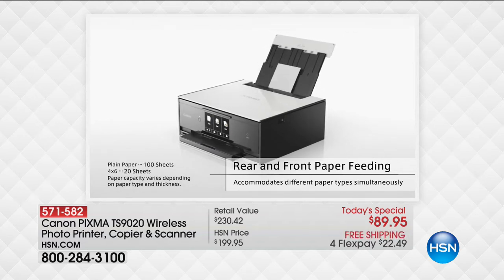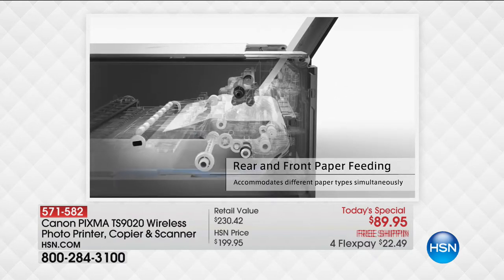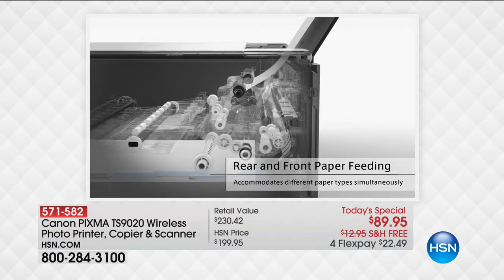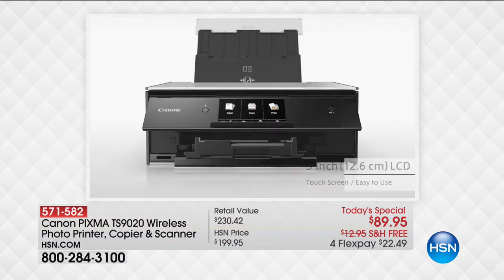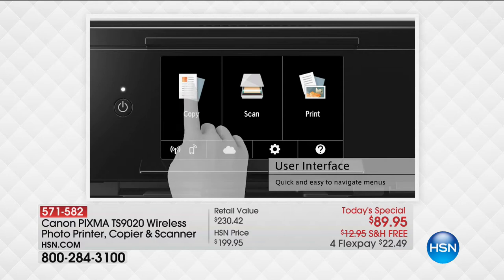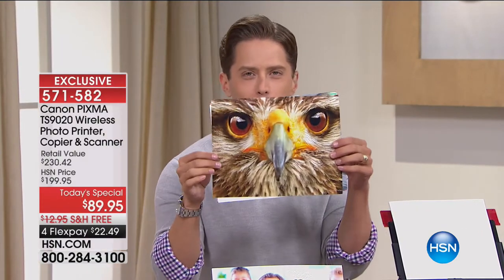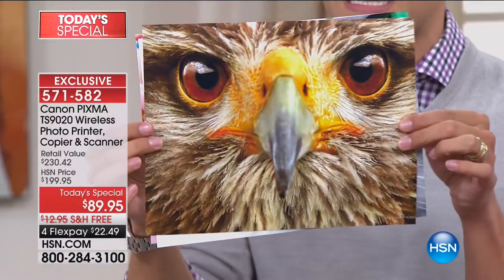Those that insist they can print photos at their own home do it because they own a Canon. Those that know that when you print with Canon you get a better interior, exterior, all-in-one technology experience — they shop Canon. They've given you a smaller footprint but still allow you to print major, gorgeous 9,600 DPI prints like this.